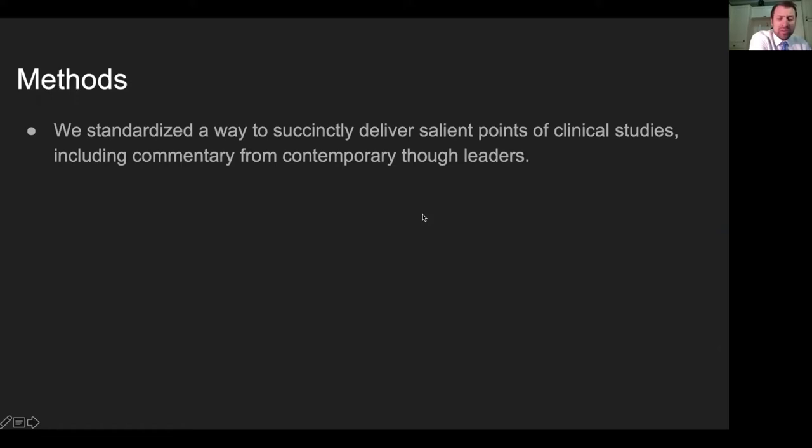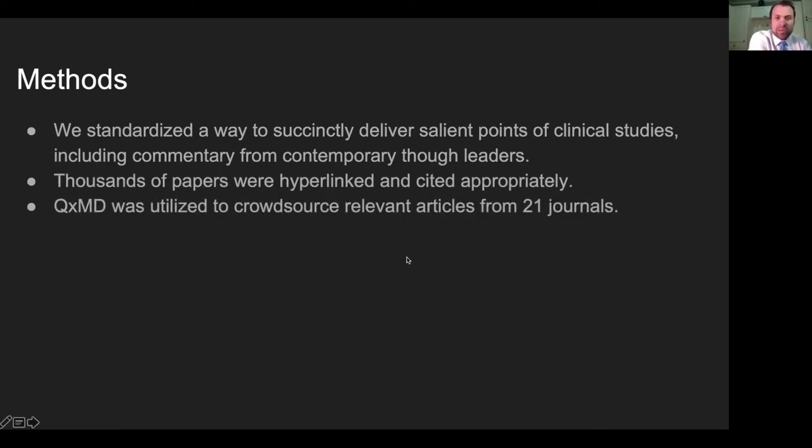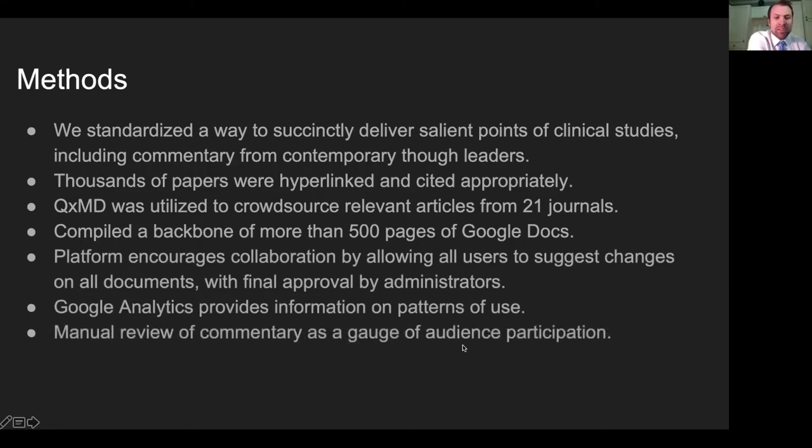Our methods standardize a way to succinctly deliver salient points of clinical studies, including commentary from contemporary thought leaders. Shout out to QuadShot News, Arrow, and Zorski — there are hundreds of QuadShot links, all Arrow cases and contours, and eContour cases are all linked as well. We hyperlink thousands of papers, crowdsource from 21 journals, compile large documents, and encourage collaboration by allowing anyone to contribute with final approval by administrators. We may require login in the future, but want to keep it as accessible as possible.